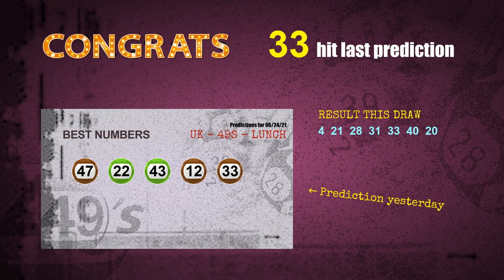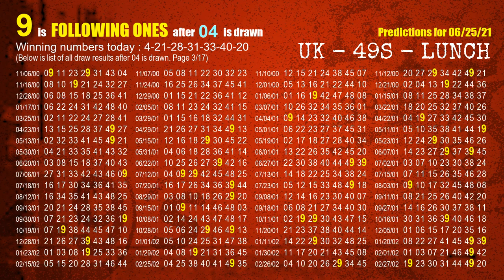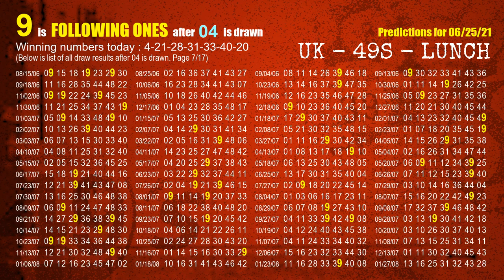We will tell you how to find out winning numbers of next draw step by step. First, we'll find out the following ones through today's result. Following numbers refer to those numbers being picked on the next draw after this one, and following ones are the units digit of those following numbers. The first winning number is 04. We list all draw results which are after a draw with 04 as a winning number — the most frequently following units digit is 9. We already highlight the units digit 9 in yellow for you.